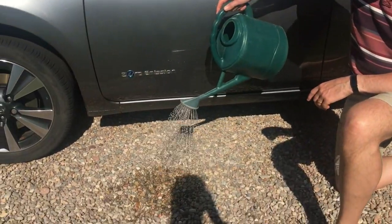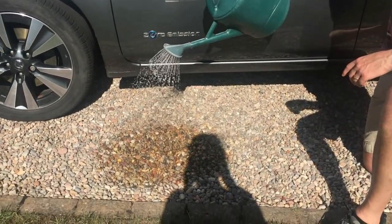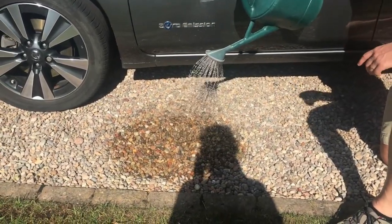Likewise, we don't have to take away all of our driveways. We can keep parking our cars where we want — it's just about the surface that we choose. Here, we've chosen gravel and naturally all the water is just running in. Zero runoff.